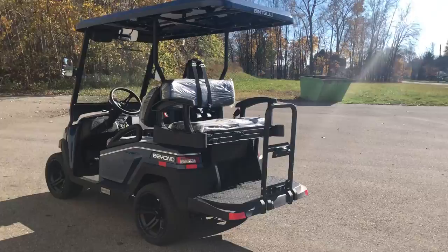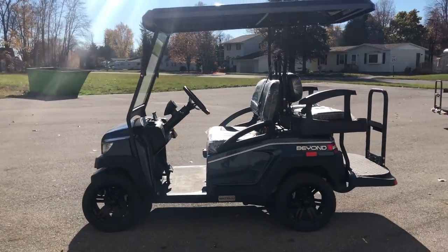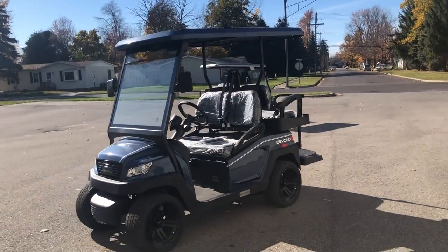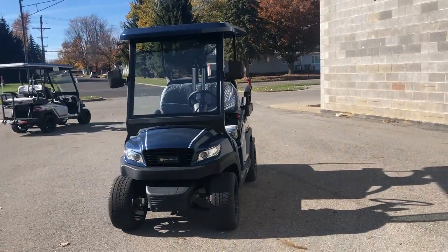You can put a plate on this thing and ride it on the road just like a car. They got 25 miles an hour and they've got a 40 mile range on the charge. So you can really get out there and tear up the streets on a Ben Kelly Beyond.